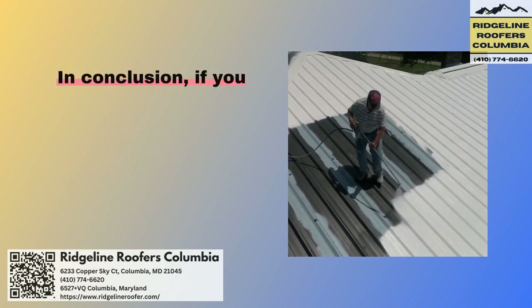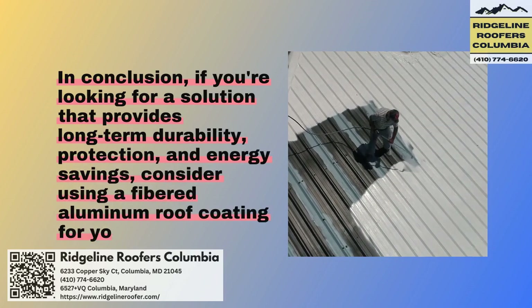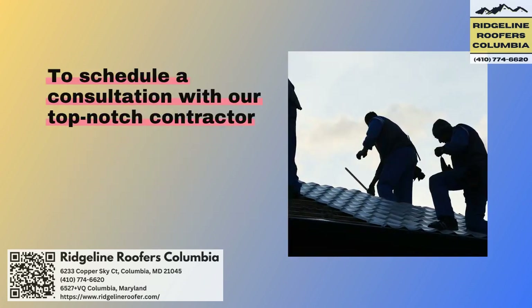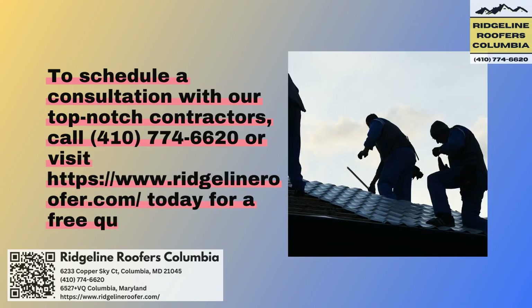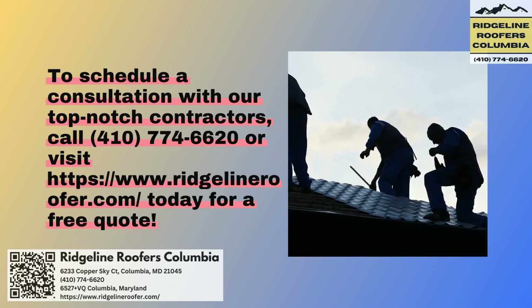In conclusion, if you're looking for a solution that provides long-term durability, protection, and energy savings, consider using a fibered aluminum roof coating for your home. To schedule a consultation with our top-notch contractors, call 410-774-6620 or visit https://www.ridgelineroofer.com today for a free estimate.